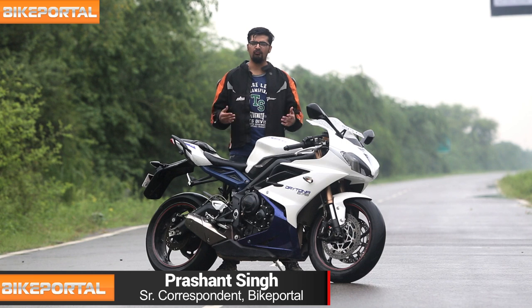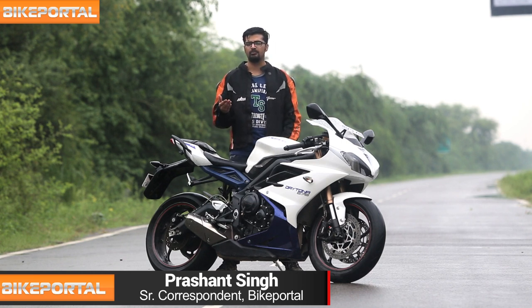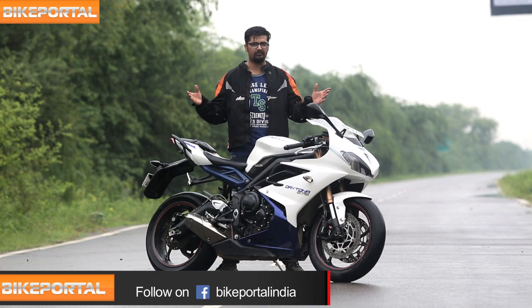Hello and welcome to Bike Portal. We've all grown up watching superhero movies and one time or the other, we've all fantasized about flying like one. What if I told you the bike that we're riding today is going to take you really close to that experience? Welcome the iconic Triumph Daytona 675.